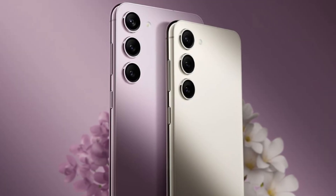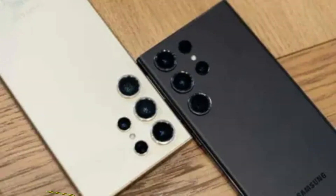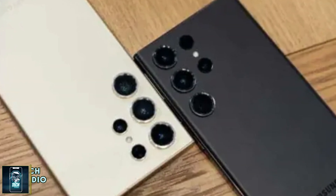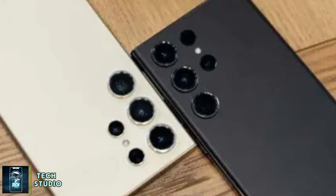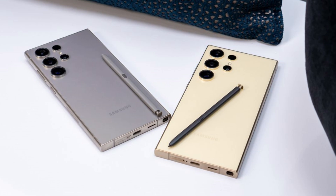Samsung's next big release: Galaxy S25 Ultra. With the Galaxy S24 still fresh, Samsung is already working on its successor, aiming to set new standards in smartphone tech. Let's break down all the exciting rumors and leaks about the S25 Ultra.